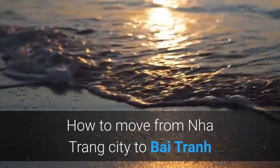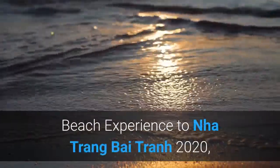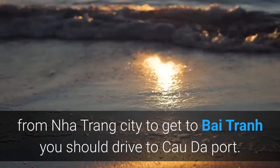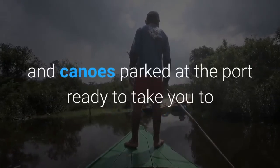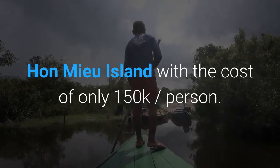From Nha Trang City, to get to Bai Tran you should drive to Cao Da Port. Here, you can hire a canoe or a boat to go to Bai Tran. There are many boats and canoes parked at the port ready to take you to Hun Miu Island at a cost of only 150,000 Vietnamese Dongs per person.